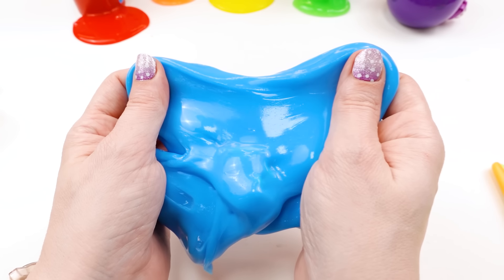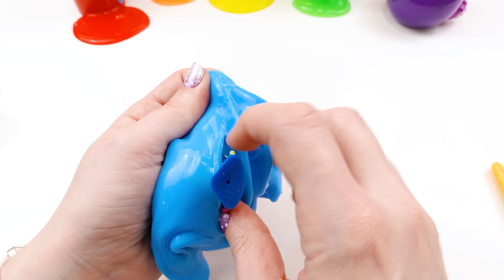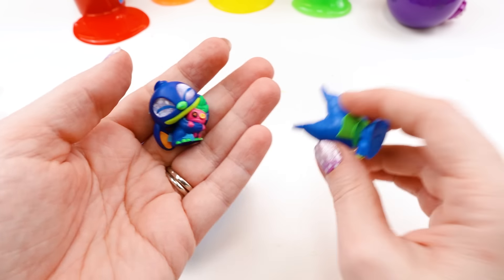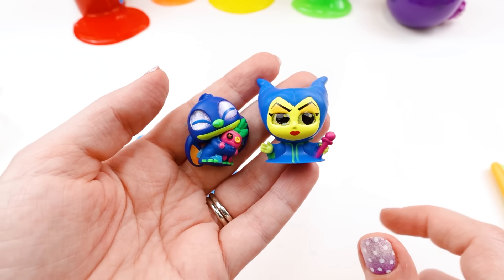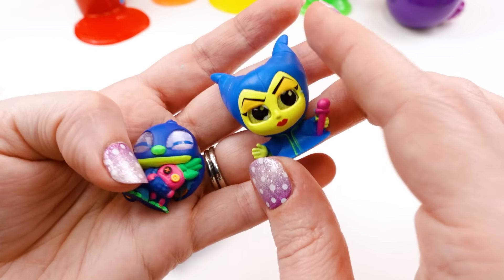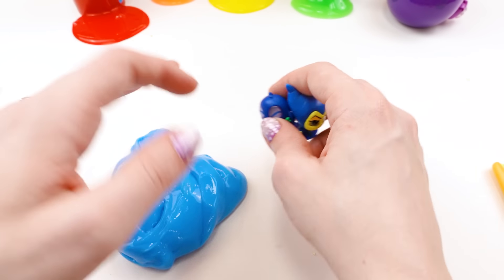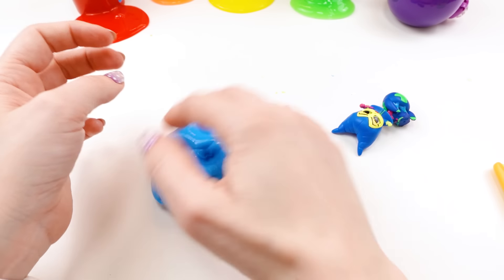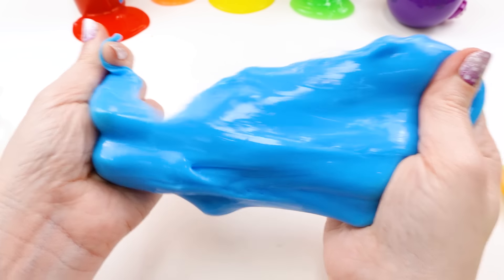We have some beautiful blue slime. This one is not translucent — it is opaque, which means you can't see the light through it. Wait, what do I have? I have two somethings! Oh, I have Stitch and Maleficent, but they're blue! Stitch is normally blue, isn't he? But this is a different kind of blue for Stitch. Blue Stitch and Blue Maleficent adorables — those are so cute! This seems like a different slime than the others — just as good, but different. This one's more like putty.